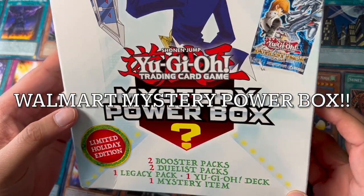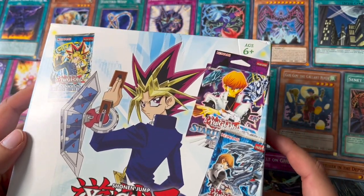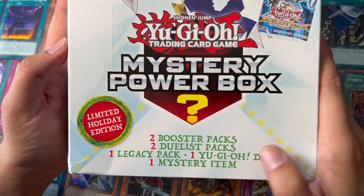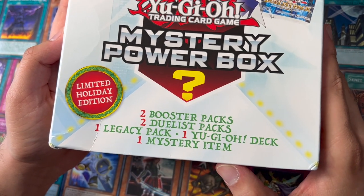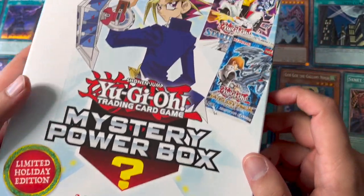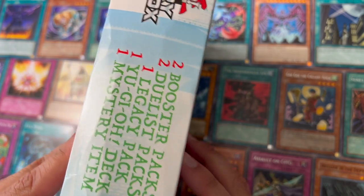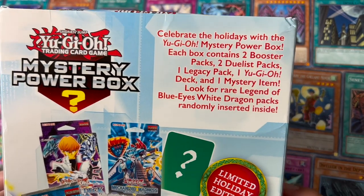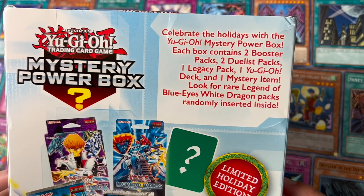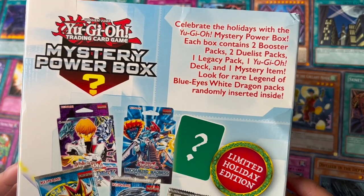Hey everyone, got another mystery power box, but this one's a little bit bigger than the last one I did. This is the limited holiday edition — two booster packs, two duelist packs, one legacy bag, one Yu-Gi-Oh deck, and a mystery item. This was ordered from the Walmart website. Celebrate the holidays with the Yu-Gi-Oh mystery power box — look for rare Legend of Blue-Eyes White Dragon packs randomly inserted inside.